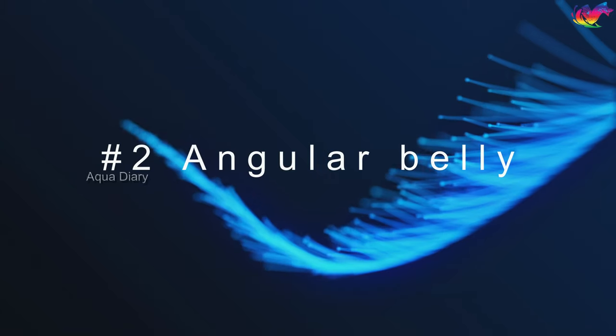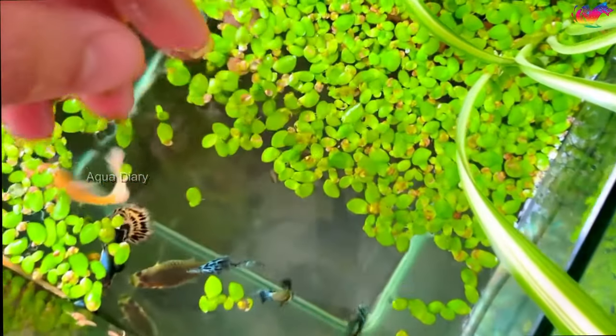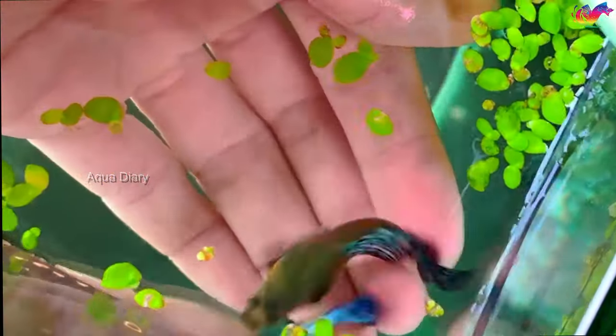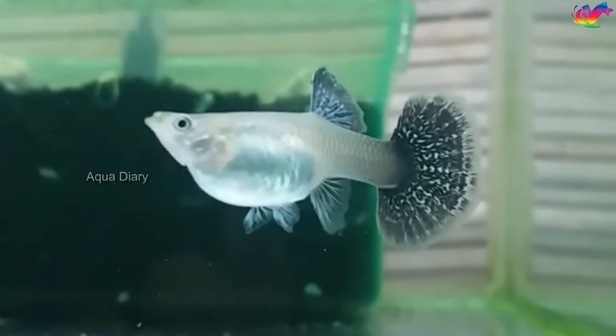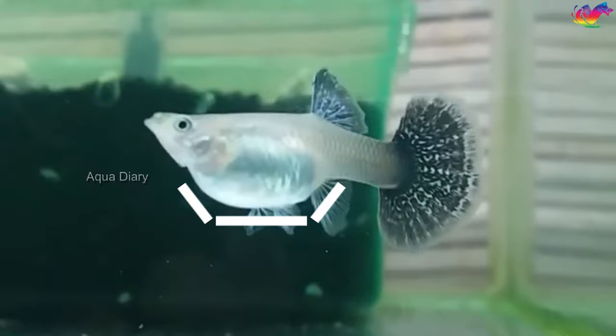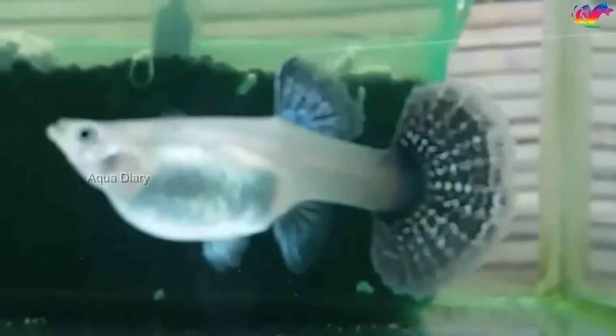Number two: angular belly. When a female guppy becomes pregnant, her belly grows as babies develop inside her. As pregnancy progresses, the abdomen expands, taking on an angular or triangular shape rather than a rounded or oval shape. This is a common sign that a guppy is going to give birth.